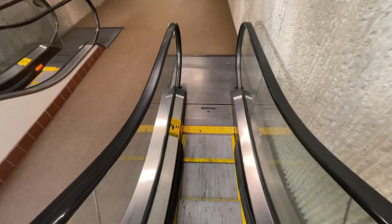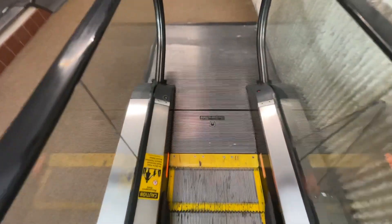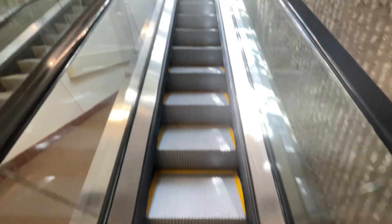I believe these replaced Otis escalators from the 70s, because that's when the elevator was installed. And it wasn't Otis — Schindler got their hands on it.